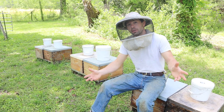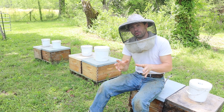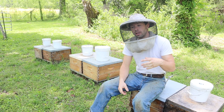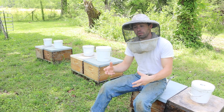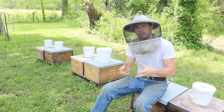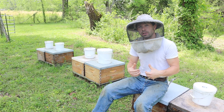Right now we have black locust — for those of you who don't know, it's a good nectar producer. We also have empress trees, paulownia, and other nectar crops like snowbell flowers and autumn olive just finishing up. So there's nectar coming in, and our big honey production colonies are starting to put nectar in the honey supers.